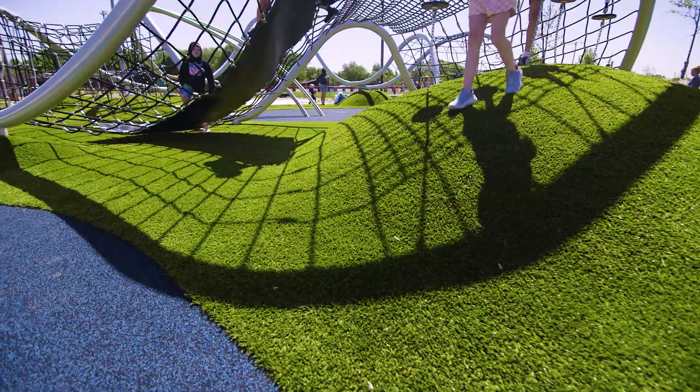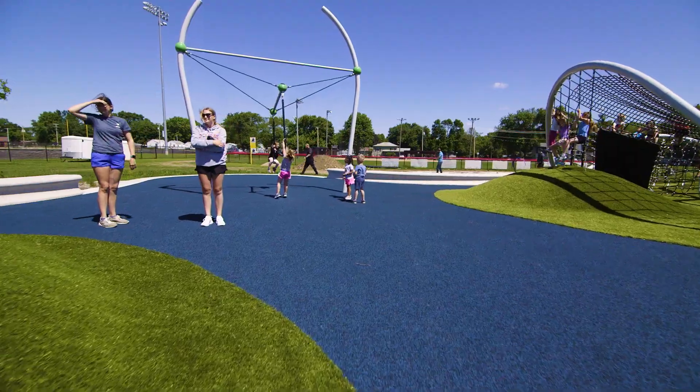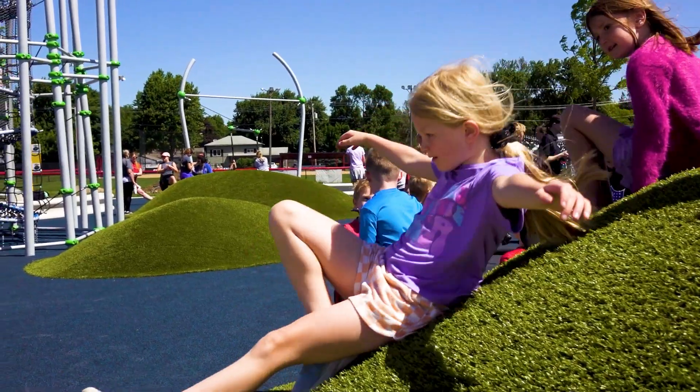The Forever Lawn products are great for accessibility. They provide ADA compliant surfaces, they provide a nice texture change, and kids can play and interact according to their ability.